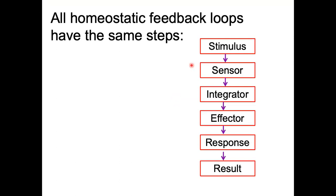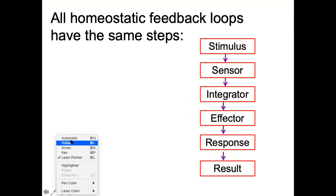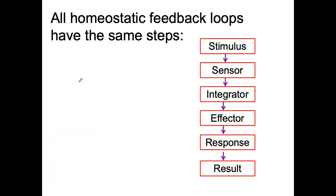All homeostatic feedback loops have the same steps: stimulus, sensor, integrator, effector, response, and result. A mnemonic students use is S-S-I-E-R-R: Stimulus, Sensor, Integrator, Effector, Response, and Result. That gives you the sequence of steps.